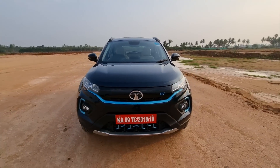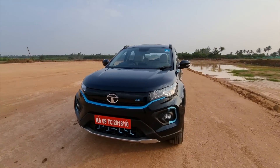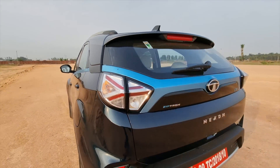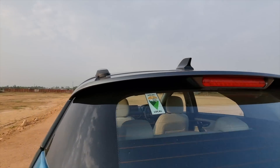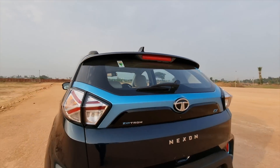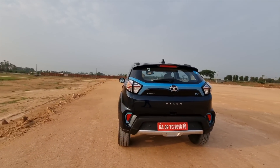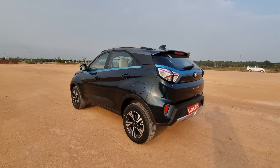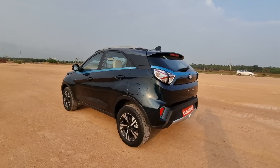Other design elements that really enhance the muscle character are the powerful bonnet lines. You have the LED tail lamp cluster, the integrated spoiler with the stoplight, the shark fin antenna, and badging that proudly says vocal for local. Superb fit and finish and build quality — sturdy, rock solid body structure — this is what the Nexon has always been made of.